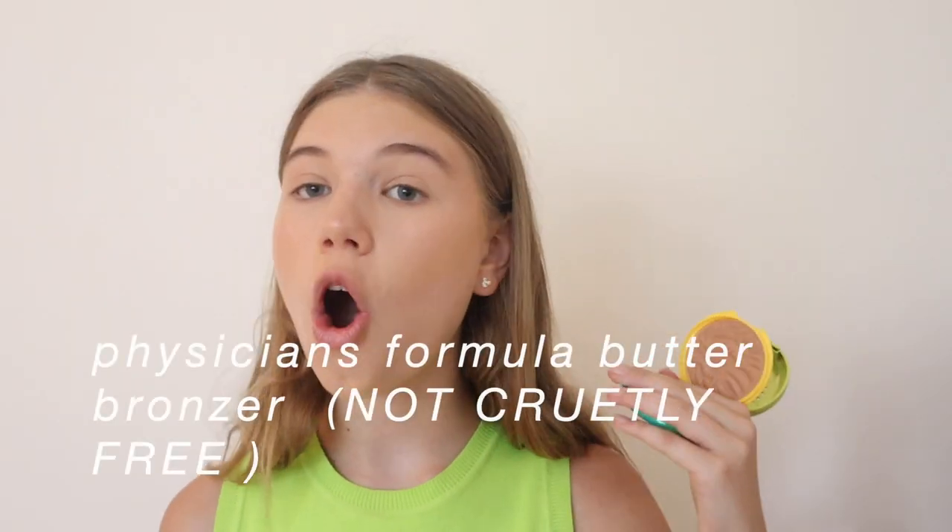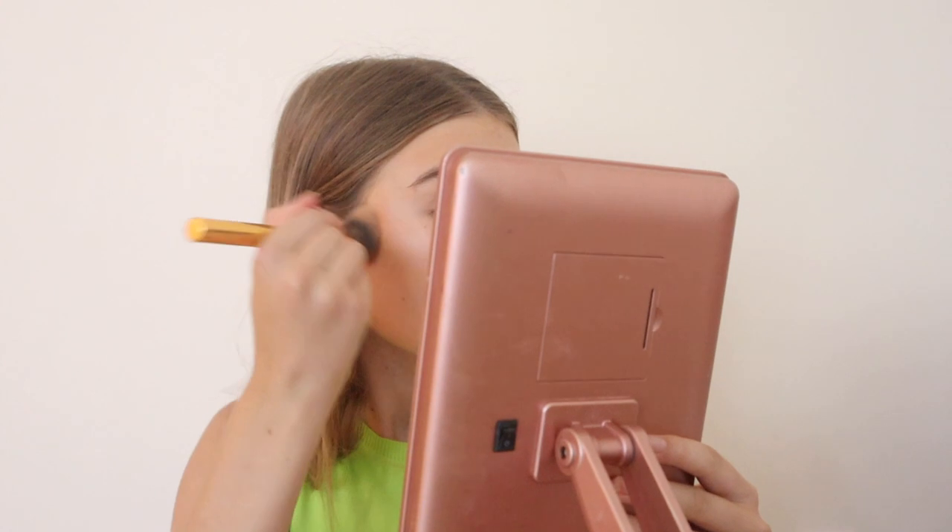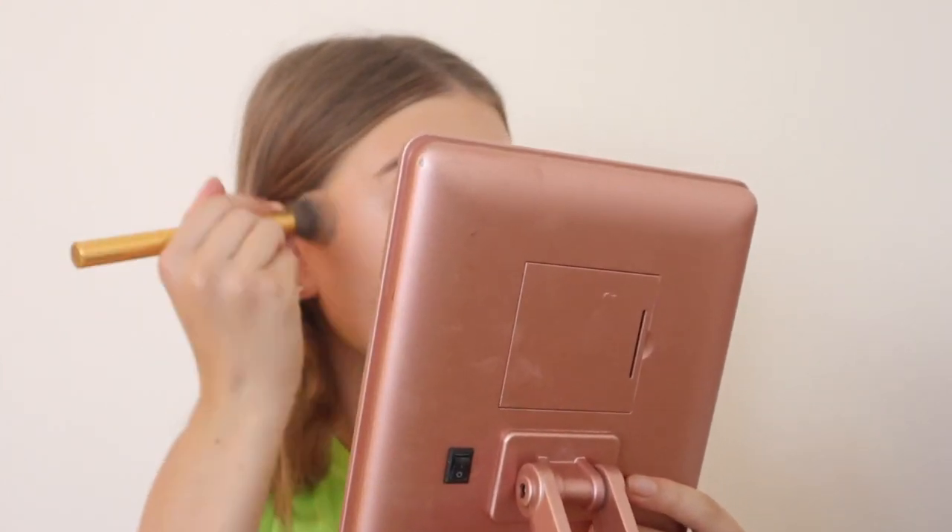I like to set all my cream products, so I'm going to use the Physicians Formula Butter Bronzer. I don't believe Physicians Formula is cruelty free anymore — they announced they stopped being cruelty free around September. That's really sad, but I did buy it before that when they were still cruelty free. I don't recommend buying from them if they're not cruelty free. I just go in with the bronzer in the same area I applied the cream bronzer. The cream color really helps build that base, and then I set it in with a powder.